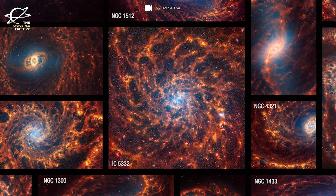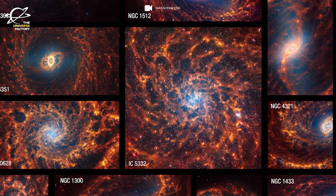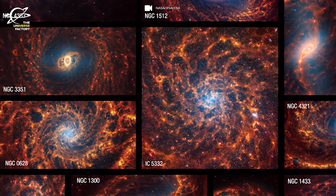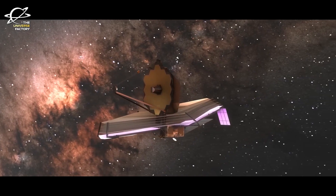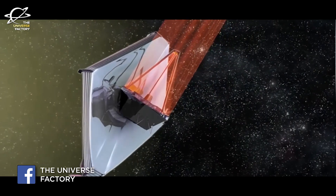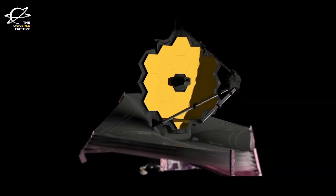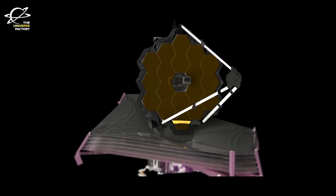These images reveal highly detailed and quite breathtaking face-on views of these cosmic spirals as seen from the instrument's vantage point in space. The observations, part of the Physics at High Angular Resolution in Nearby Galaxies or PHANGS program, especially highlight structures of gas and dust within these galaxies, offering astronomers hints at how spiral galaxies like the Milky Way form stars.